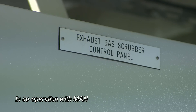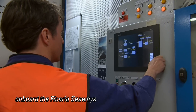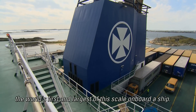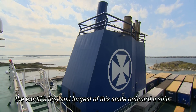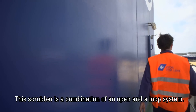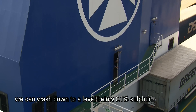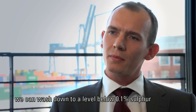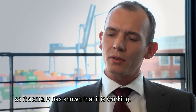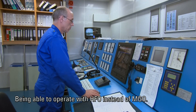In cooperation with MAN, Alfa Laval installed a hybrid scrubber on board the Fecaria Seaways — the world's first and largest of this scale on board a ship. This scrubber is a combination of an open and a loop system, and we have seen that in both open and closed loop we can wash down to a level below 0.1% sulfur. It has shown that it is working, being able to operate with HFO instead of MGO.